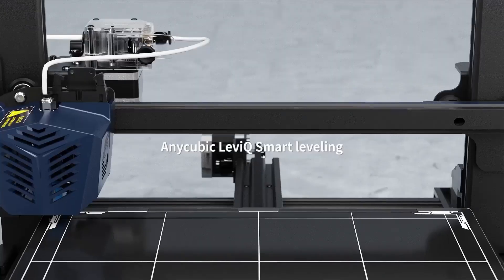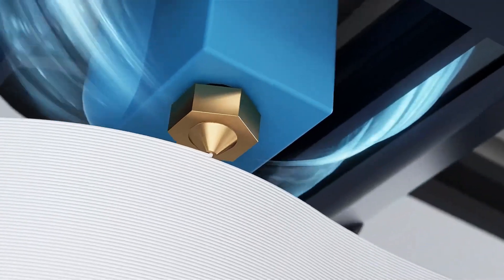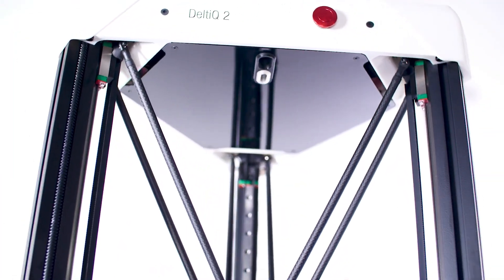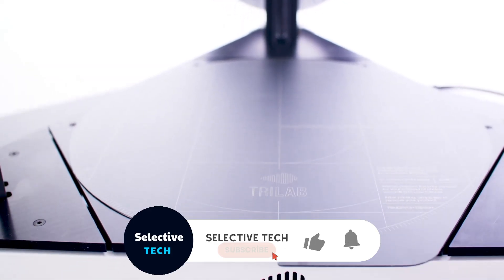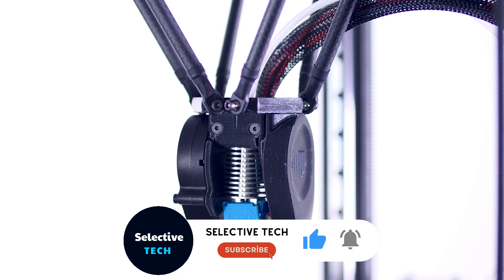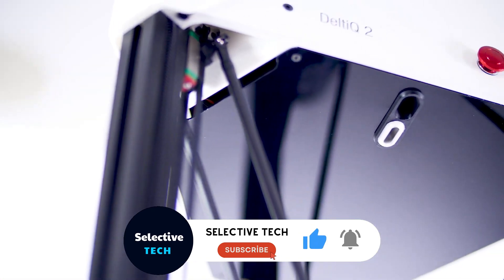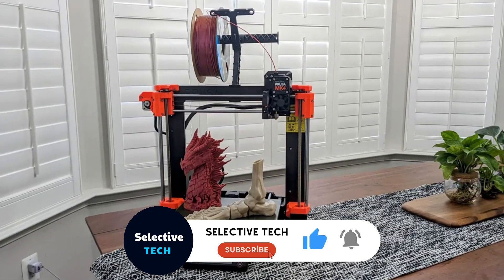From hobbyists to professionals, these printers provide a versatile creative space for bringing ideas to life. Throughout the video, we'll explore the key features of each printer to help you make an informed decision. Check the description for links to pricing and discounts. Let's dive in and explore these incredible machines together.